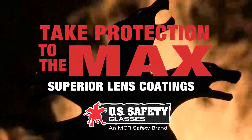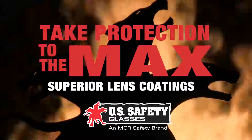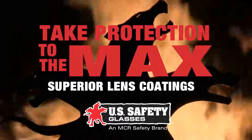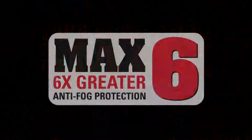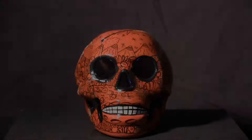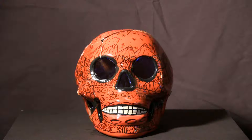MCR Safety is excited to introduce new eyewear technology which we believe provides our safety gear with superior scratch resistance and anti-fog protection. This video will demonstrate our new Mac 6 anti-fog coating with six times greater performance than other offerings in the marketplace.